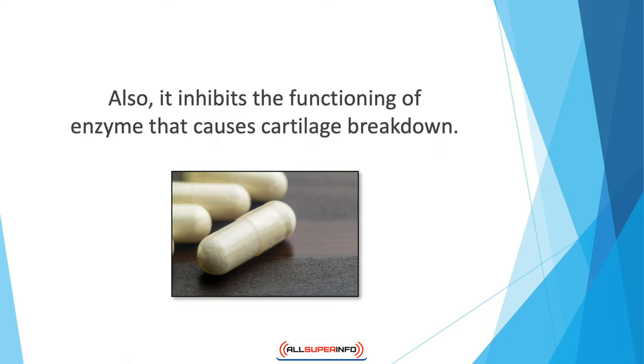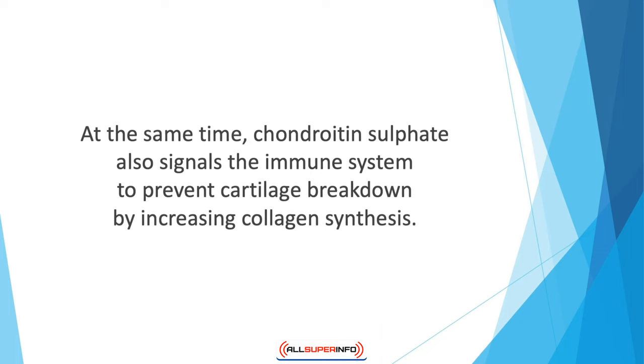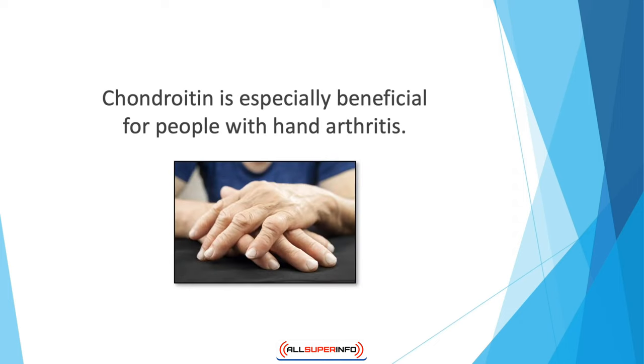Chondroitin improves the shock-absorbing ability of collagen protein and inhibits the enzymes that cause cartilage breakdown. When used in conjunction with hyaluronic acid, the two develop into a spring-like molecule, improving the elasticity and strength of cartilage. Chondroitin sulfate also signals the immune system to prevent cartilage breakdown by increasing collagen synthesis.